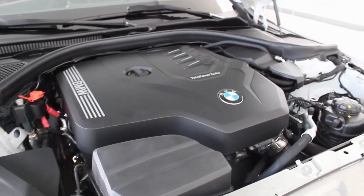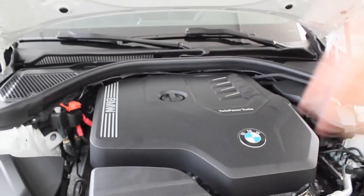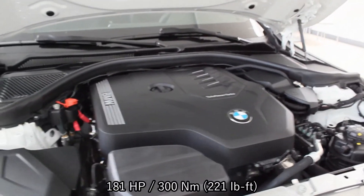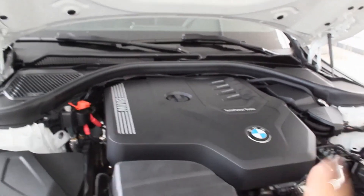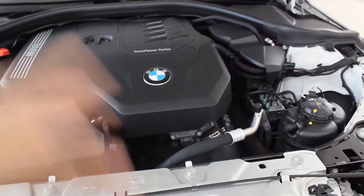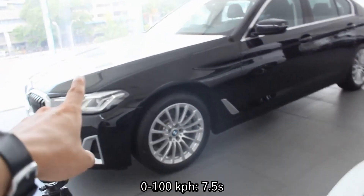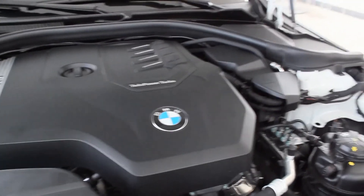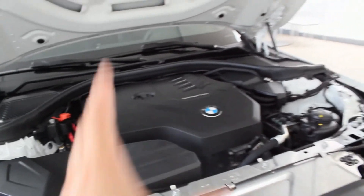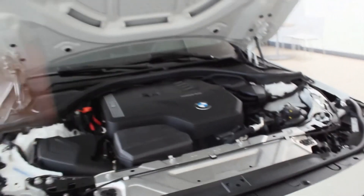The BMW 220i M Sport is powered by a 2.0-liter single-scroll turbocharged four-cylinder engine producing 181 horsepower and 300 Newton meters of torque, mated to an eight-speed ZF transmission. This engine is the same as the 520i Luxury but with three fewer horsepower and 10 more Newton meters of torque. The 0-to-100 km/h time is 7.5 seconds, which is 0.4 seconds faster. Hopefully I'll get to drive this soon. Thanks for watching — like and subscribe for more car reviews and more BMWs!